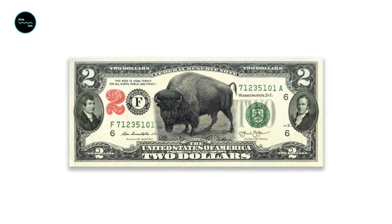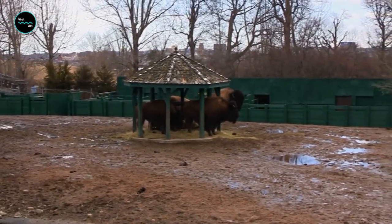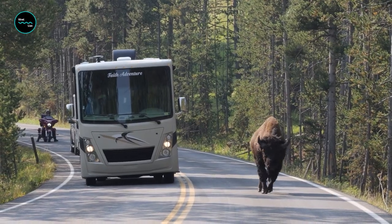Bison may look slow and lumbering, but they're actually quite fast — they can run up to 35 miles per hour, which is faster than most cars on the highway. So don't try to outrun a bison; you'll lose every time.